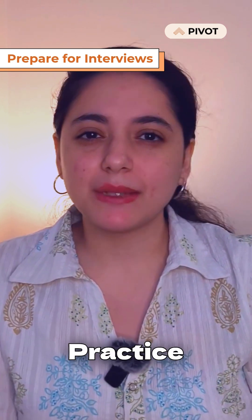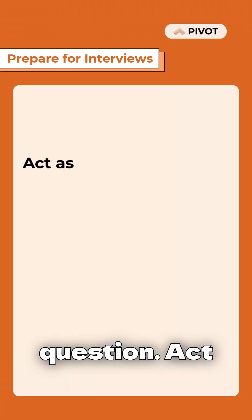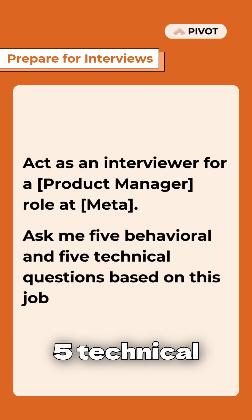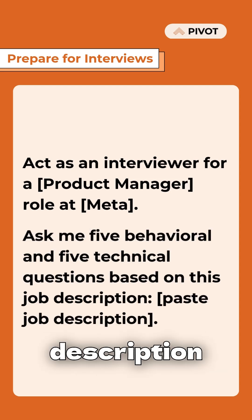Prepare for the interview. Practice behavioral and technical questions. Act as an interviewer for a product manager role at Meta. Ask me five behavioral and five technical questions based on this job description.